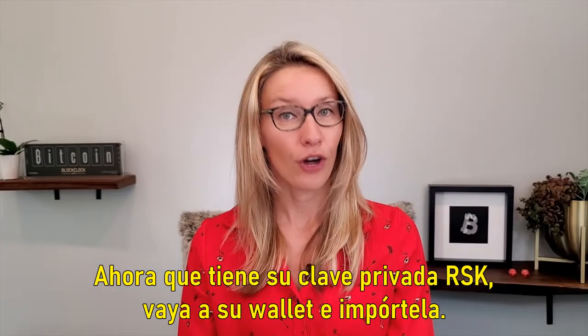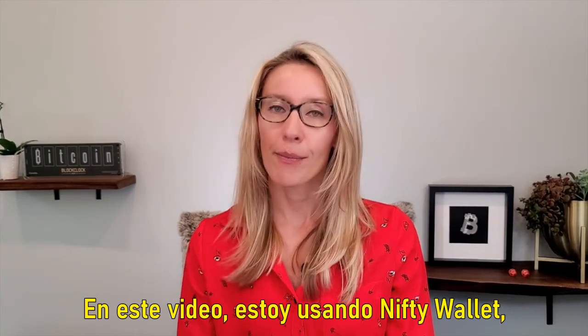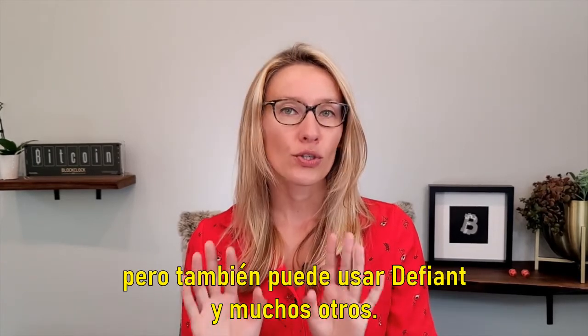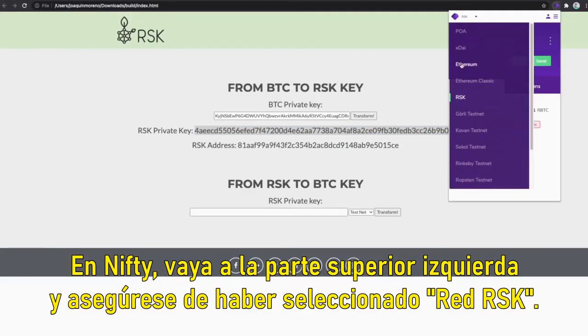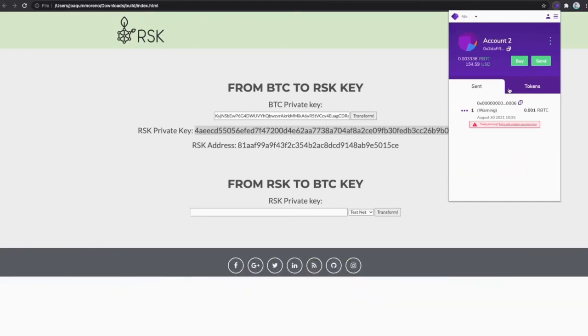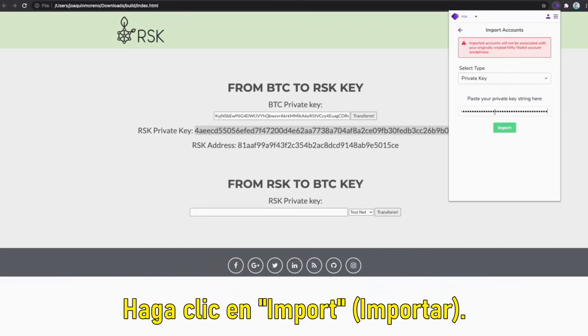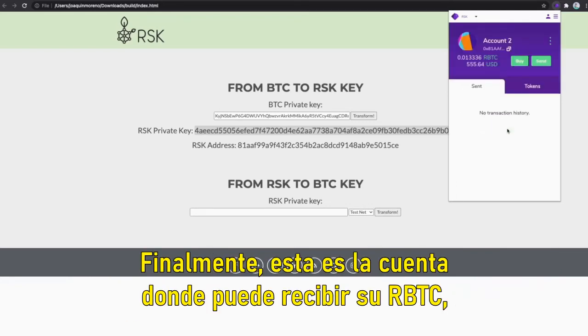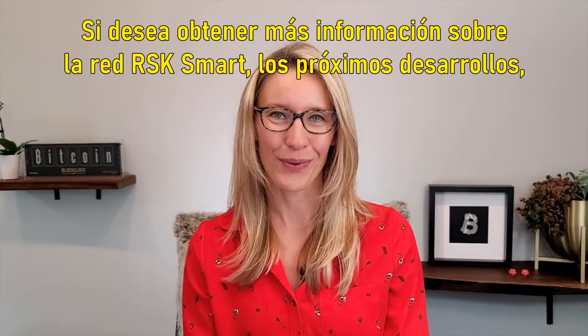We're interested in the RSK private key as you need this to manage your RBTC. Now that you have your RSK private key go to a wallet and import it. In this video I'm using Nifty wallet, but you can also use Defiant and many others. In Nifty go to the top left and make sure you have selected RSK network. Then on the top right click the profile icon and select Import Account. Keep the tab as Private Key and paste the private key you previously got, then click Import. This is the account where you can receive your RBTC and manage it in whatever way you want.